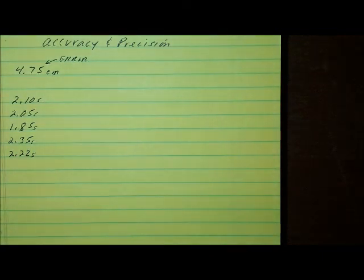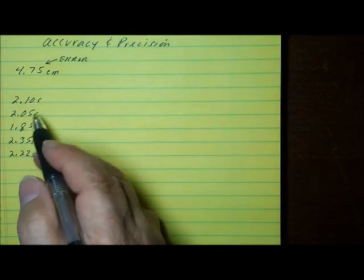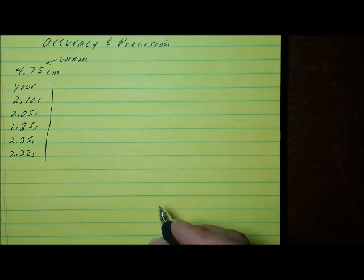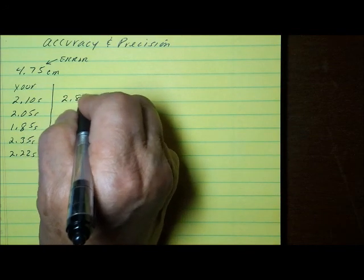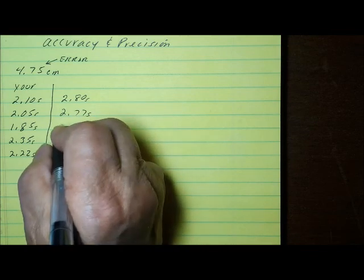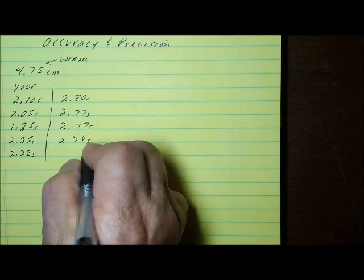This is the kind of data you collect in a high school physics or physical science lab — five different measurements with a stopwatch that vary from each other. Now let's look at another lab person's measurements for the same ball rolling down the same ramp. They run five trials and get: 2.80 seconds, 2.77 seconds, 2.77 seconds, and 2.78 seconds.